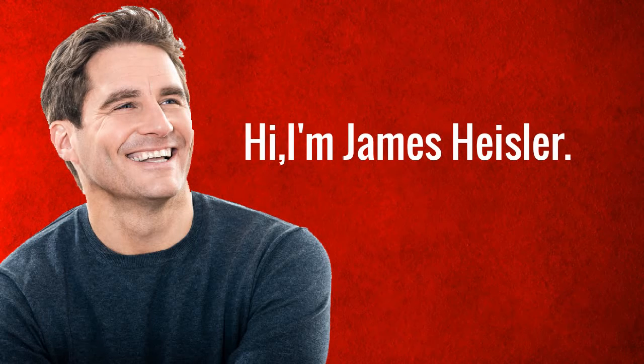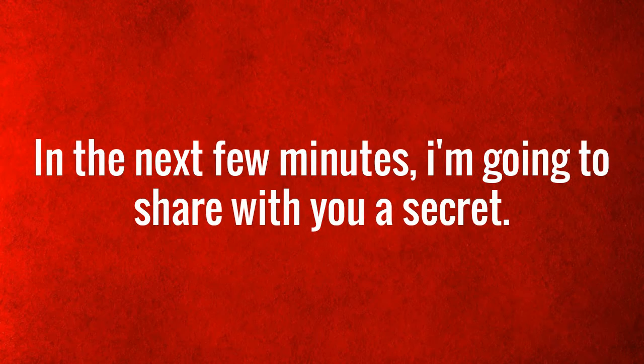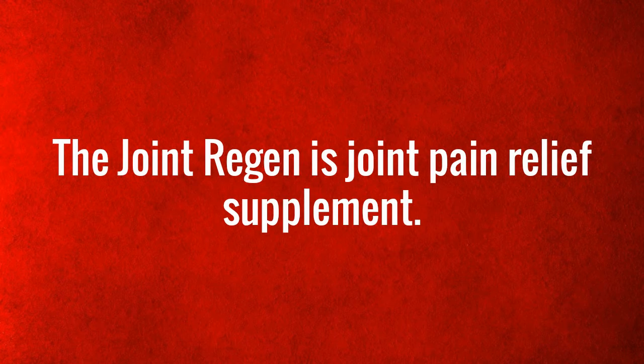Hi, I'm James Heisler. In the next few minutes, I'm going to share with you a secret. The Joint Regan is a joint pain relief supplement.